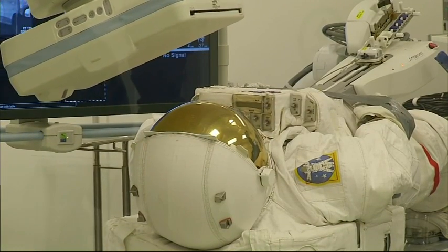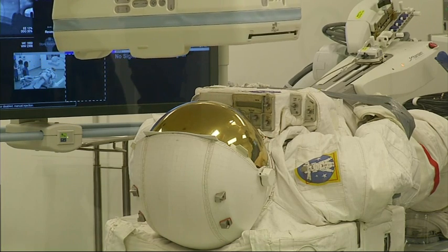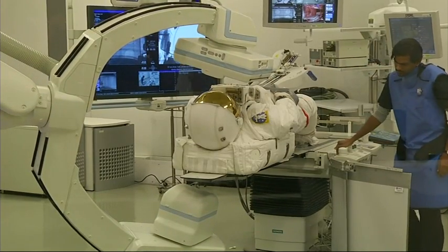It allows us to do two things: it allows us to use X-rays to see the various different components, and there's also new technology with which we can do 3D reconstruction and modify those images so we can have a look inside a completed space suit.